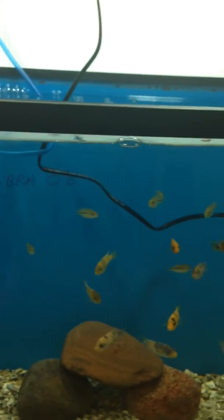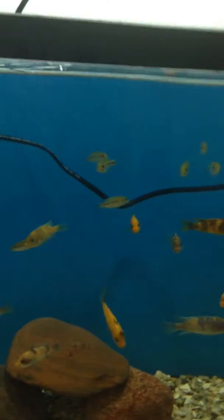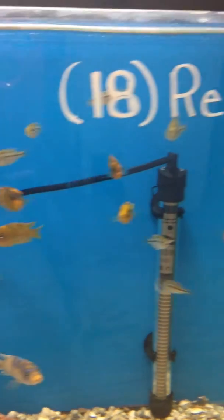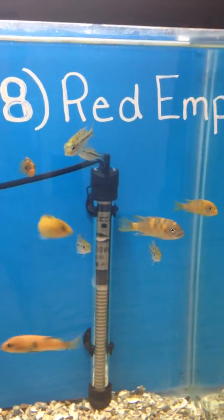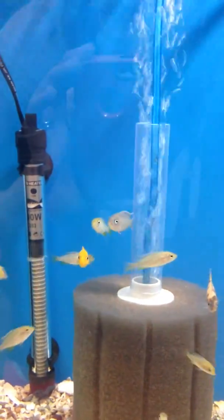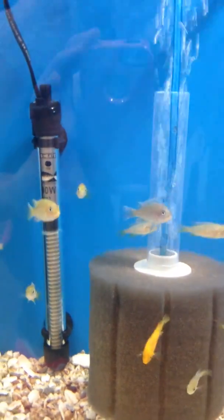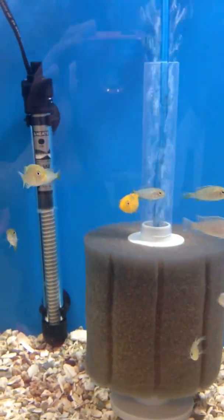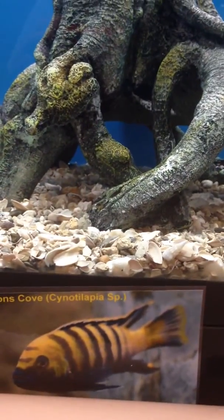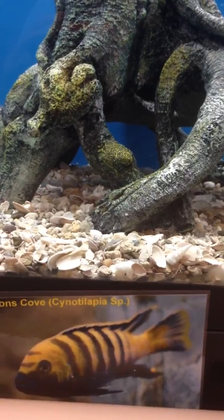Over here we have a very large group of OB red zebras and some red empress peacocks. In this tank we have lion's cove along with some nyeri that have grown out — the lion's cove should have that nice black and yellow stripe when they mature.